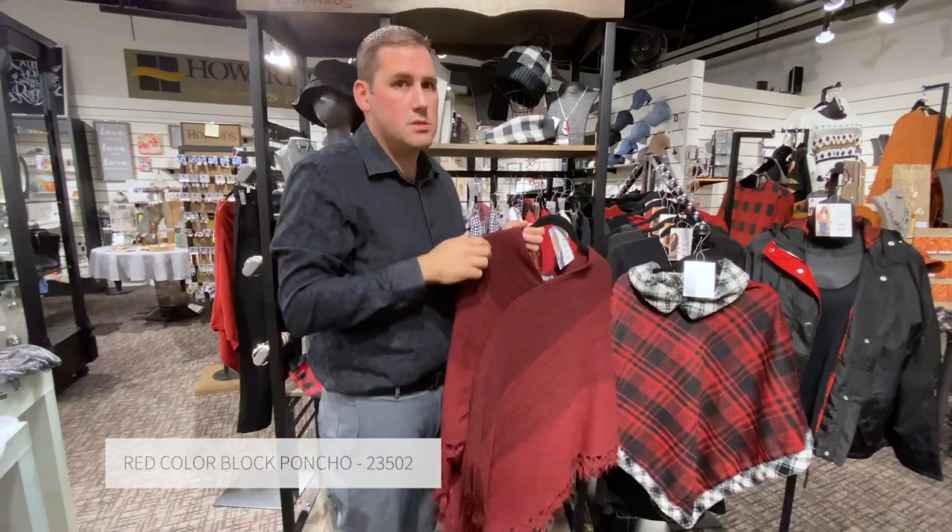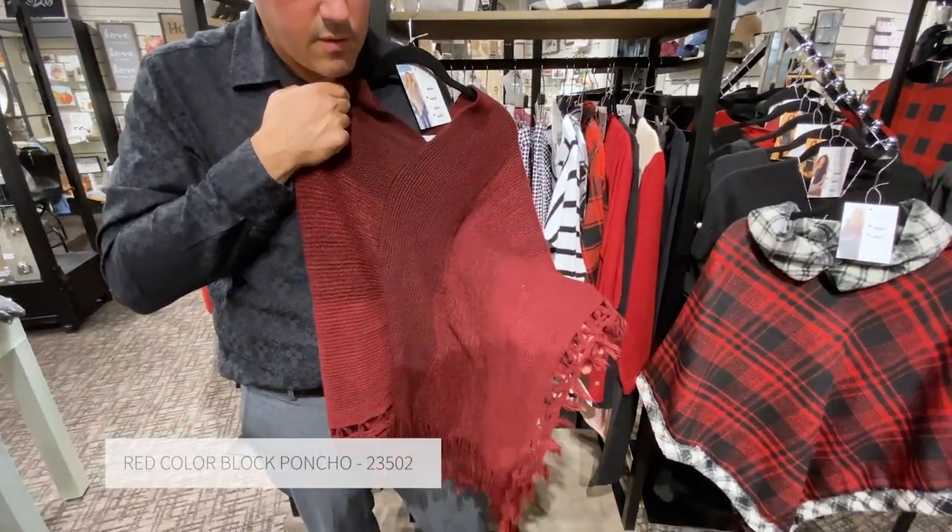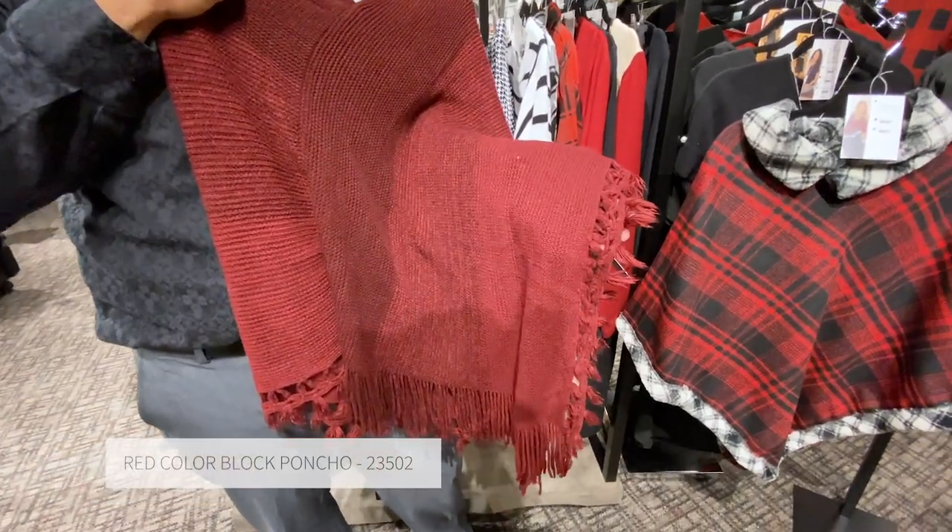With one of our best selling items, which is a great margin maker poncho — we have our ombre in the reds, capped off with the awesome fringe accents.